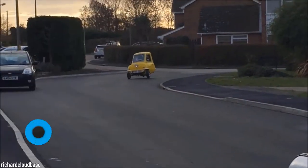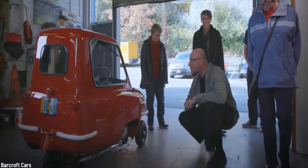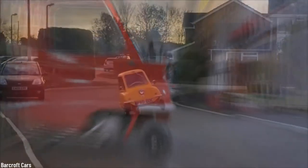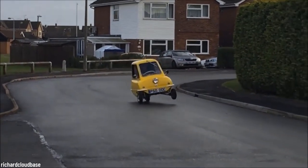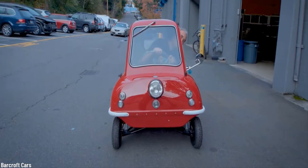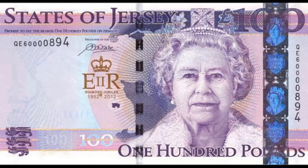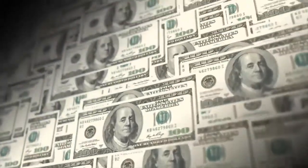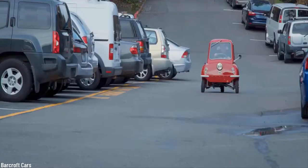Number 9: Peel P50. If you are a fan of Top Gear, you may remember an episode where host Jeremy Clarkson used the Peel P50 to get to work. This miniature vehicle is 53 inches long and 40 inches wide, and weighs only 123 pounds. The P50 sports a three horsepower engine and is capable of reaching a top speed of 38 miles per hour. Considered the smallest production car by the Guinness World Records, it cost 199 pounds back in 1963.